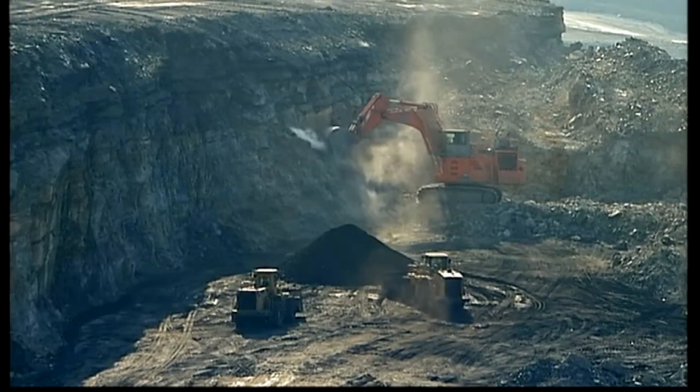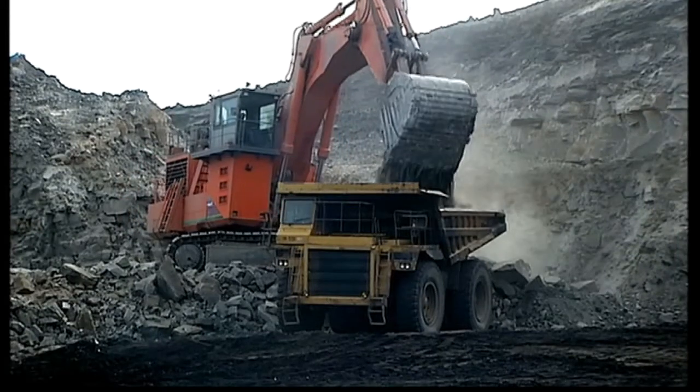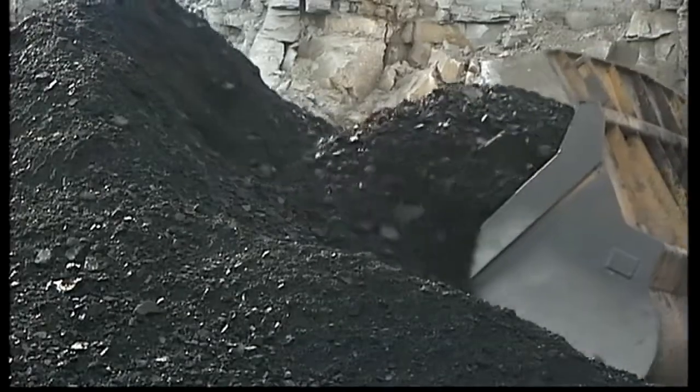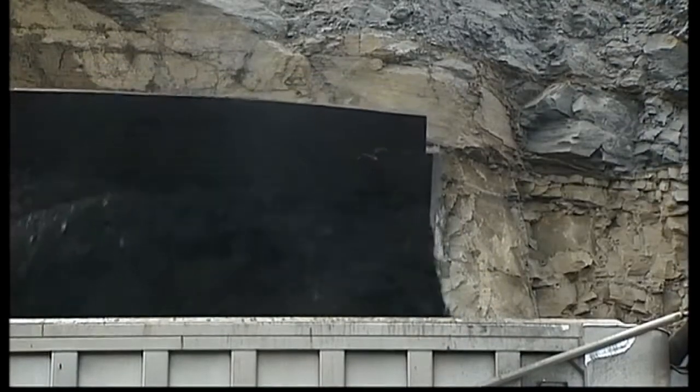Coal is undoubtedly dirty and destructive, but it's also very cheap, and UCG could make it even cheaper. Around the world, there may be as much as five trillion tons of coal that can't be reached by traditional mining. Gasification might make it accessible, but it could also tie us to fossil fuels far into the future.